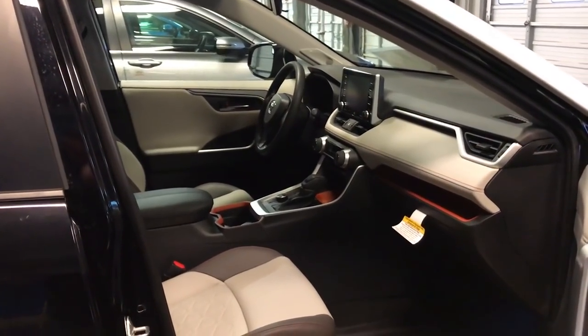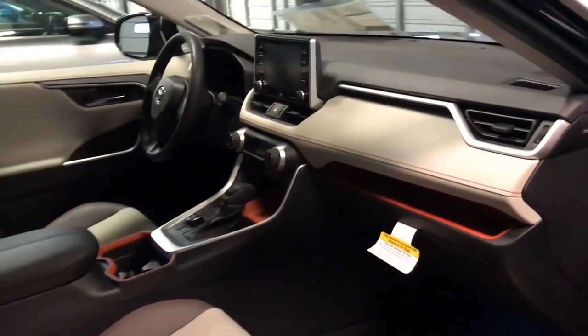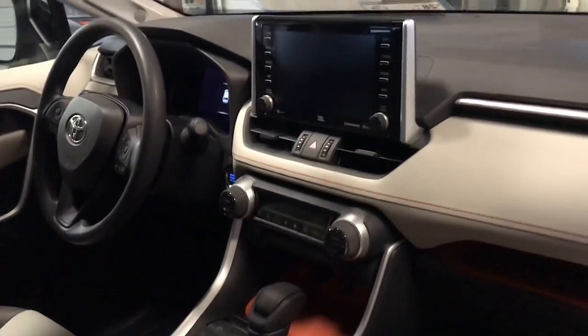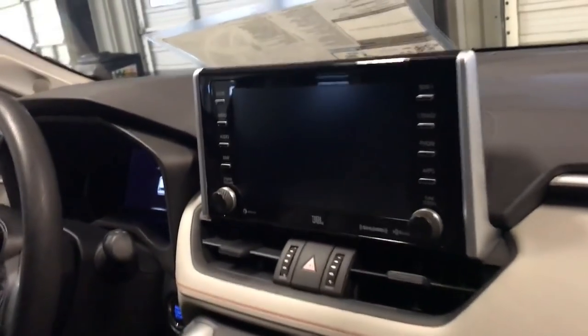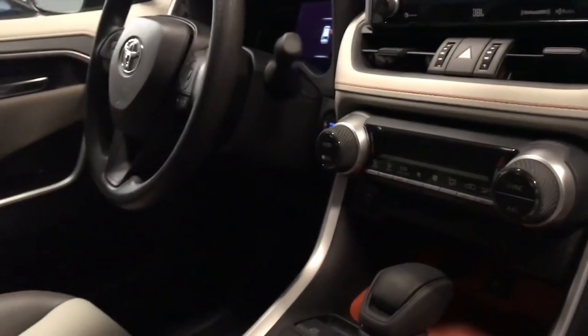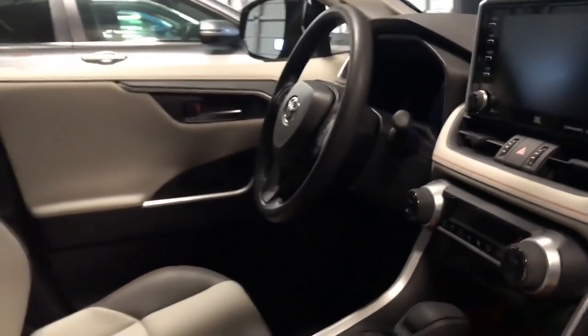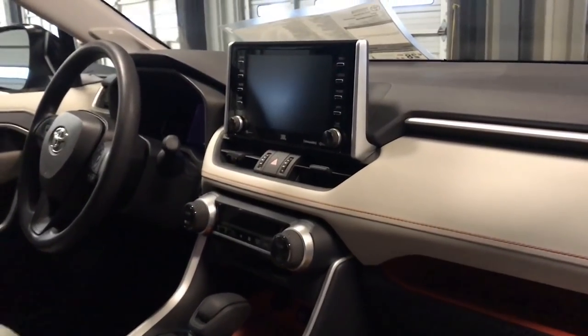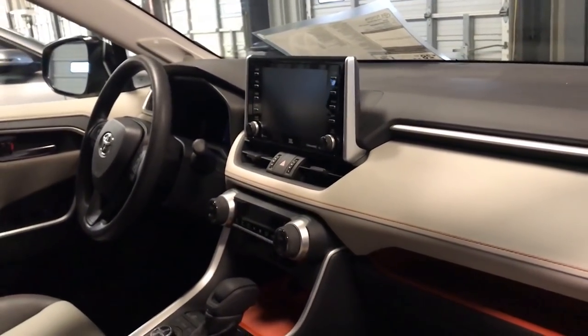This is the interior of the Toyota Adventure Grade RAV4. One of the things I like about this is the new display screen for the Entune audio system. It's positioned closer to your line of sight when you're driving, so instead of taking your eyes down off the road into the lower console, it's more aligned with your line of sight if you need to check something on your radio while driving.